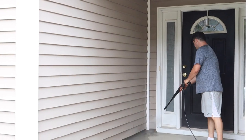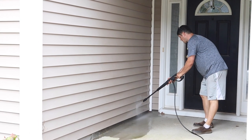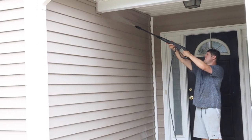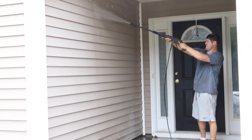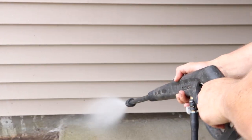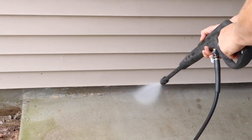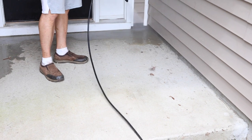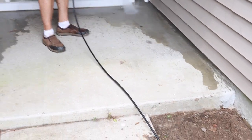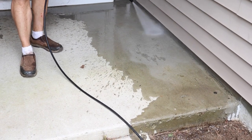Our porch and siding is really dirty and stained, so the next step is to power wash it. We don't own a power washer, so we're borrowing Brandon's dad's. I feel like power washing is one of the most satisfying things — does anybody else feel that way? This isn't the most high-powered power washer, but it's doing a good enough job to get most of the dirt off. Unfortunately though, it's not getting all of the stains off like I was hoping it would.